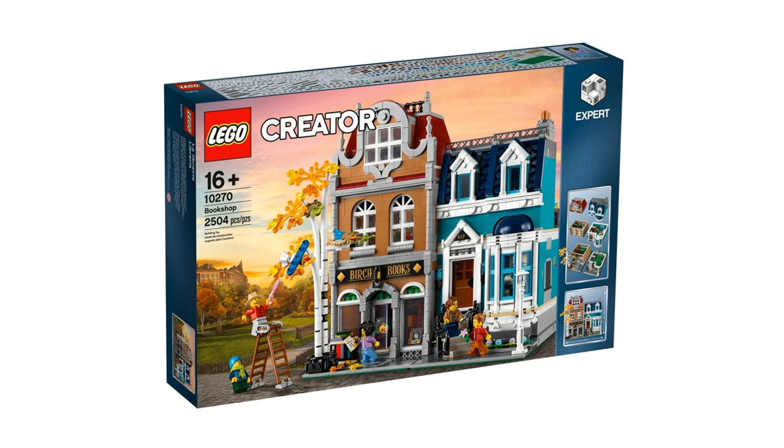In this video, we're going to discuss a preview of the 2020 LEGO Expert Modular Building Set 10270 Bookshop. It contains 2,504 pieces and will retail for US $179.99. This is $20 less than last year's Corner Garage.